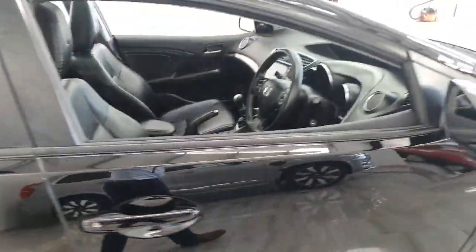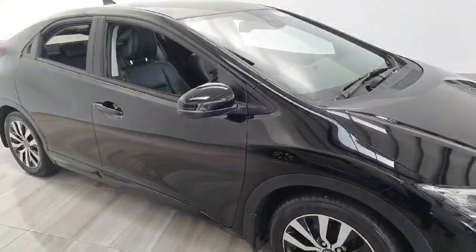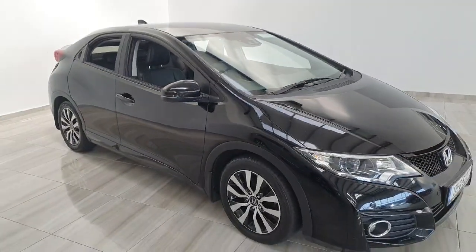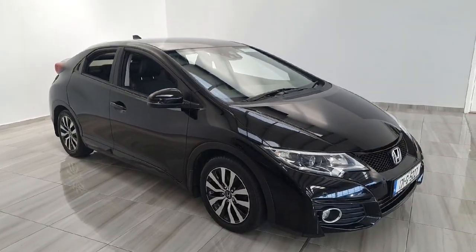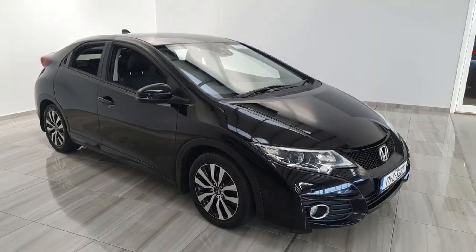This vehicle comes serviced from ourselves here at Finlay Motor Group and comes complete with a one-year warranty. Should you have any questions on this Honda Civic or would like to arrange a test drive, please contact us at 045 421 725.